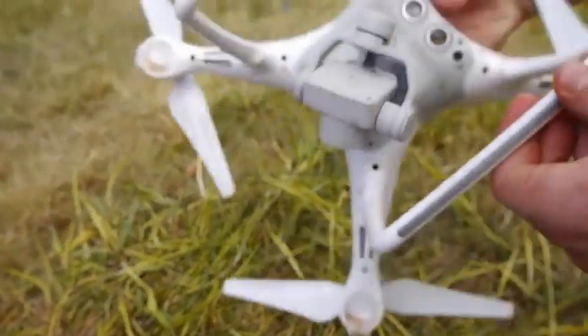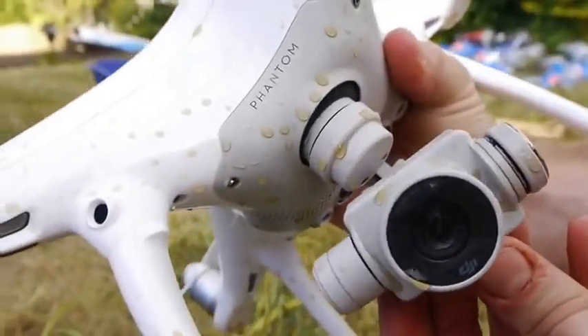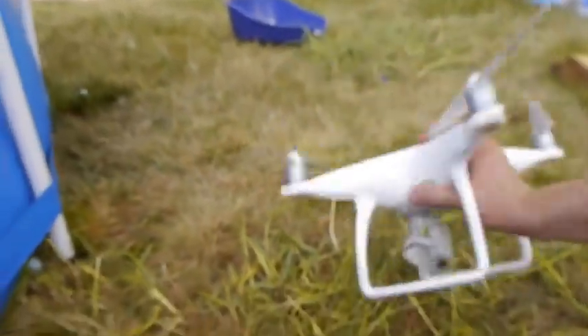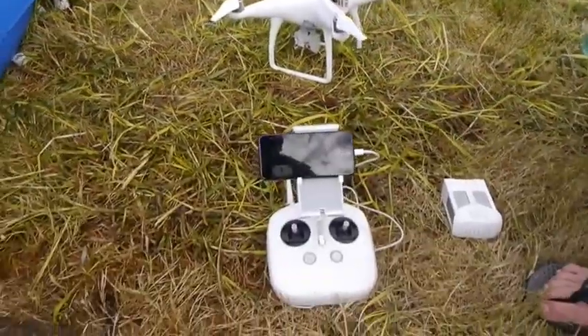Guys, I think that wraps it up. This thing is drenched — the Phantom 4 camera. It's a good buy. Thank you guys for watching. As always, stay tuned for more videos and peace out.